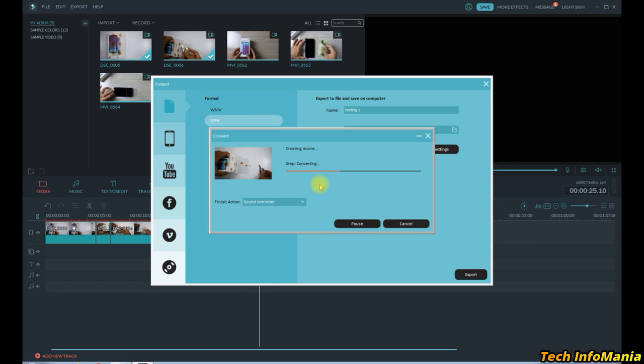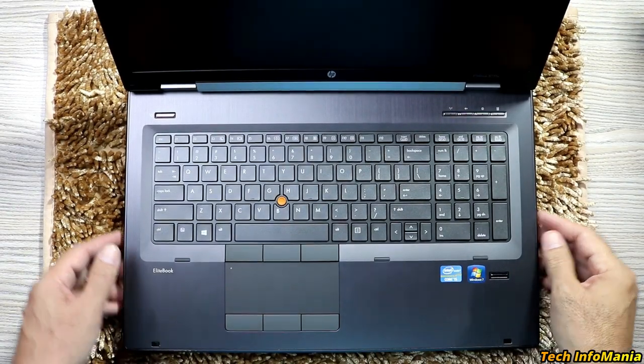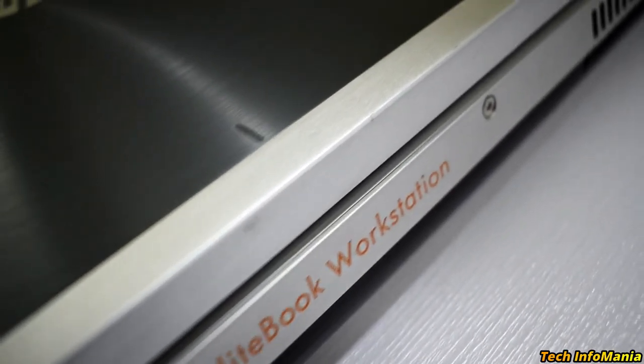Hopefully my rendering will get smoother and faster while using this machine with these specs. So friends, what do you think about these specs of the HP EliteBook 8770w? Thank you for watching, take care of yourself, do like my video and keep sharing it — see you again, goodbye!